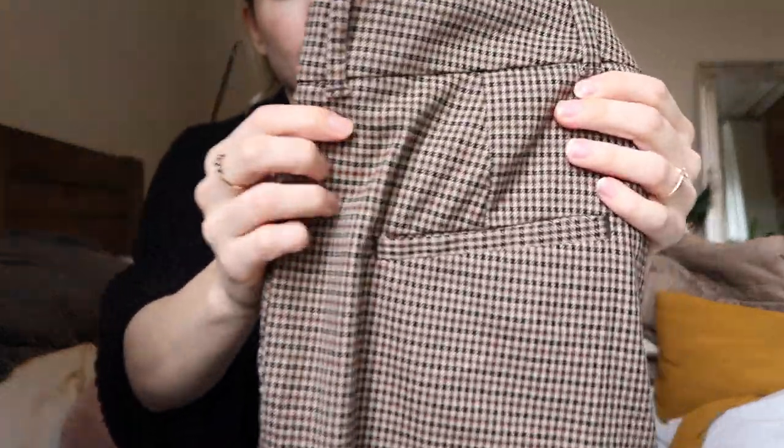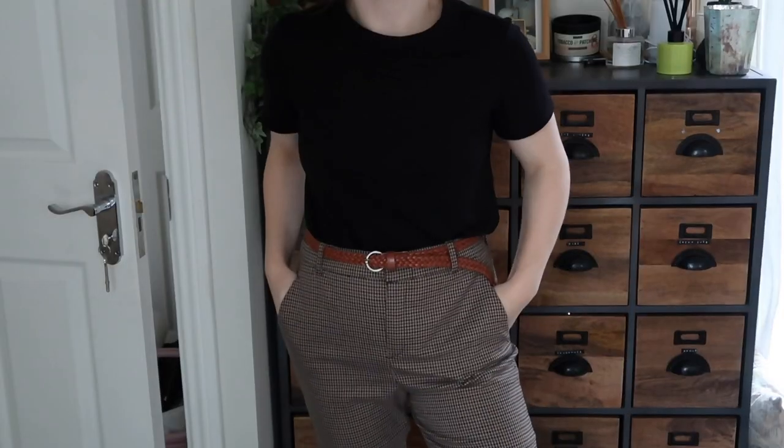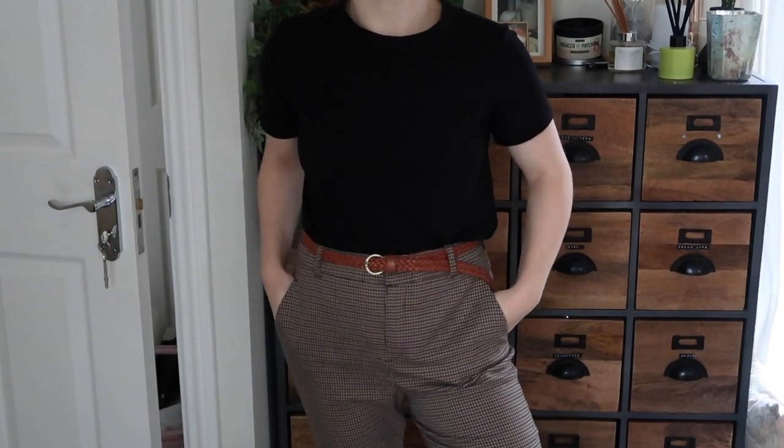I found these awesome trousers from Zara Women — they were £8.99 and they fit really well. They're a really beautiful brown neutral check and I'm very into this style at the moment. They seem in perfect condition. The trousers are so comfy — a really nice soft cotton material. They are a tiny bit too big so I tighten my belt a little, but I think they're really smart looking and super comfortable.